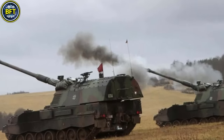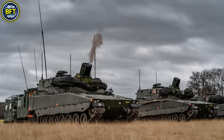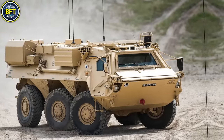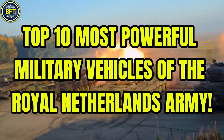The Netherlands boasts a small but strong army with some of the most advanced military machines in the world. But is it worth it? What are the most powerful military vehicles in their arsenal? And can they compete against some of the best forces in the world? Today we'll find out together, exploring the top 10 most powerful military vehicles of the Royal Netherlands Army.